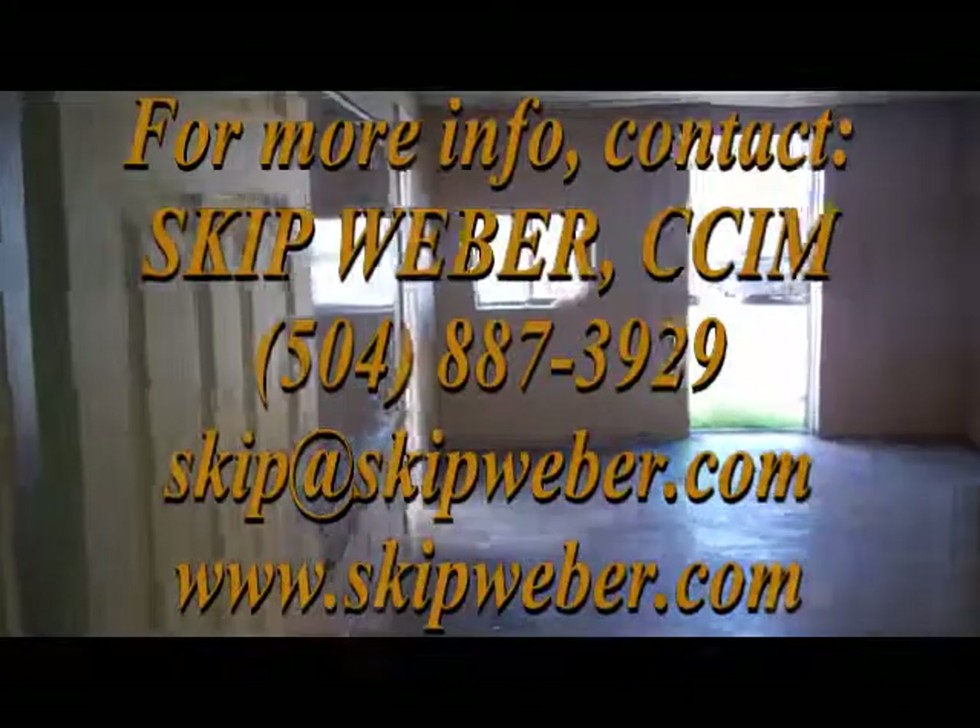Come see us at 3232 27th Street, right off of Causeway Boulevard in Metairie.